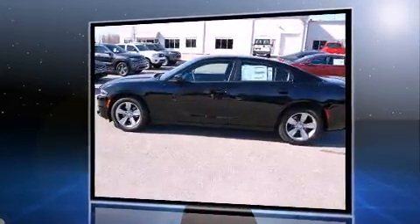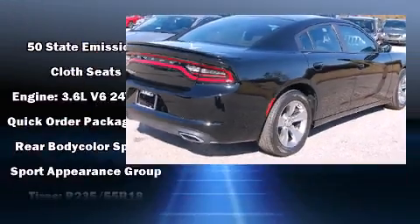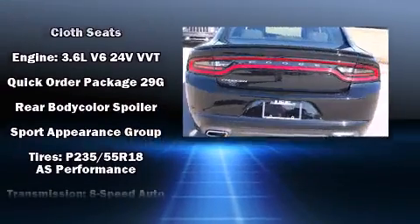Comfort and convenience were prioritized within, evidenced by amenities such as delay-off headlights, remote keyless entry, and one-touch window functionality.